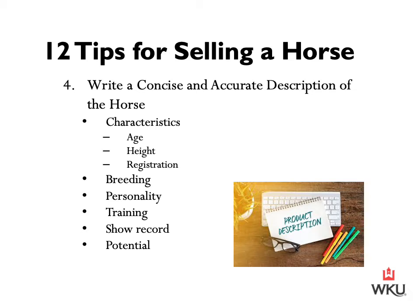Step number four is to write a concise and accurate description of the horse. A great photo catches the buyer's attention, the video takes the interest a step further, but following the imagery with an honest yet short written assessment of the horse is beneficial. Ensure that you have correct details including the horse's age or year of birth, height, and when applicable registration information. In addition, include the horse's breeding or pedigree, information on their personality, training, show record if any, and potential.